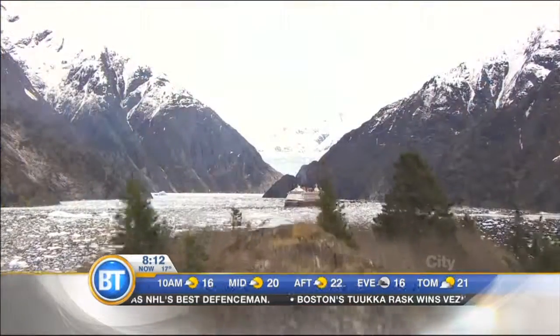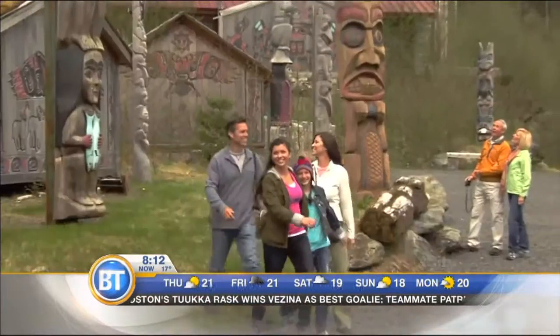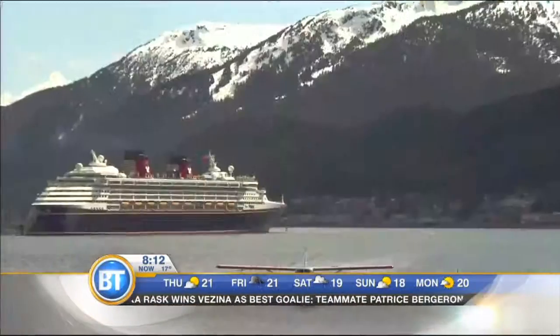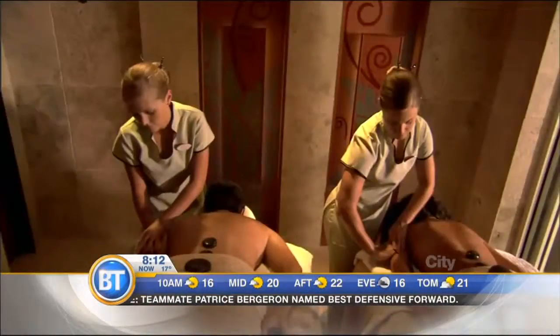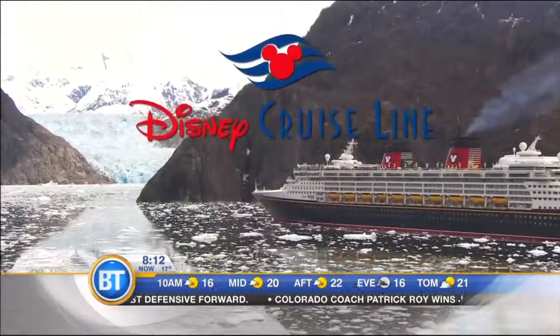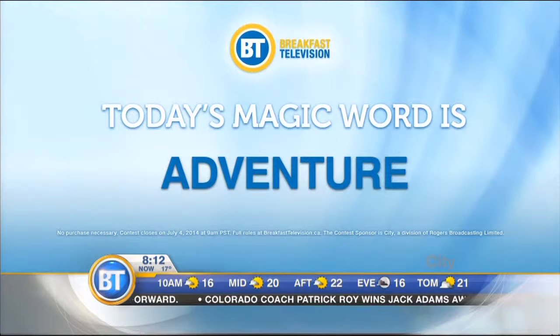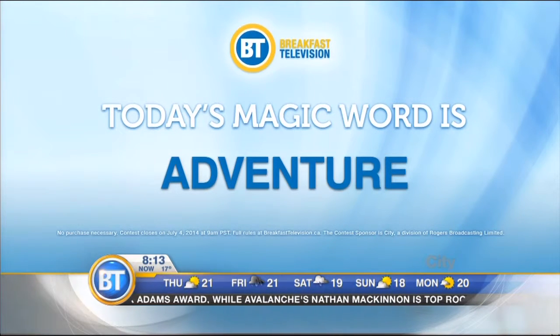Those excursions are so fun — not included in the prize, but an option for you once you're there. BT wants you to discover all the Arctic allure and outdoor adventure of Alaska on the Disney Cruise. Each Disney Cruise sets sail with magic and wonder for everyone in the family, from kid-sized adventures to adults-only places, plus world-class service you'll only find on a Disney Cruise. Today's magic word is adventure. Go to breakfasttelevision.ca for your chance to win a magical Alaskan adventure aboard the Disney Wonder.